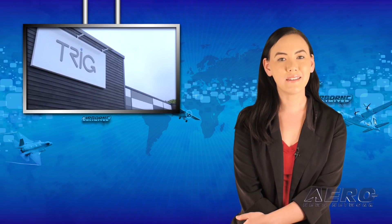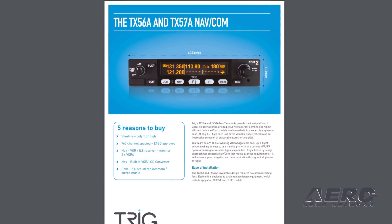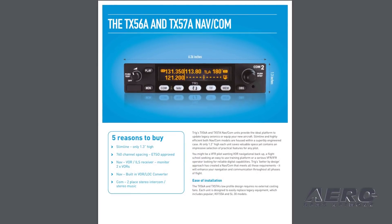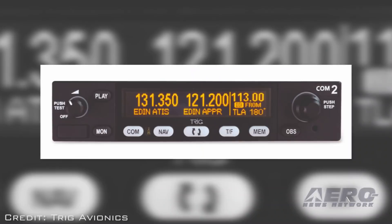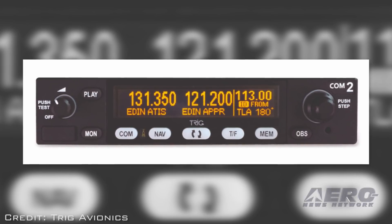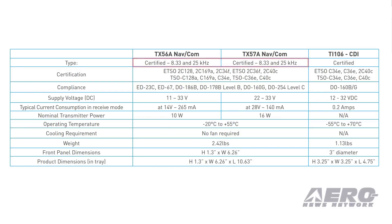Trig Avionics has announced plans for a future NAVCOM product family for early 2019. The newly designed TX-56 NAVCOM has an introductory list price of $3,195 for the TX-56A, the 760-channel version. This is certain to appeal to aircraft owners and flight training organizations looking for high quality and great value. The first public showing of the TX-56 range will be at EAA AirVenture in July, and the European version is expected to list at $3,495. The TX-56 family will be available with 8.33 kHz or conventional 25 kHz spacing and with 10W or 16W transmit power.